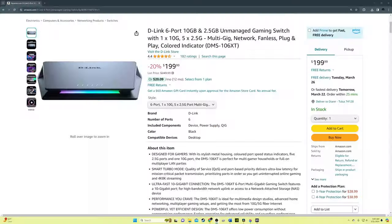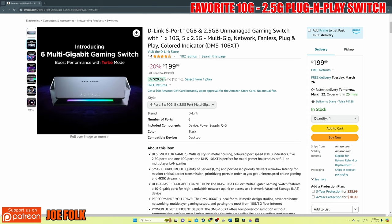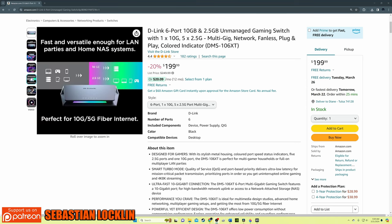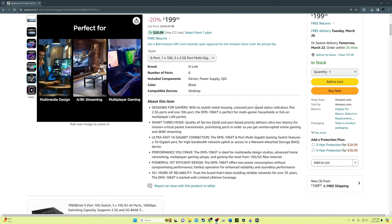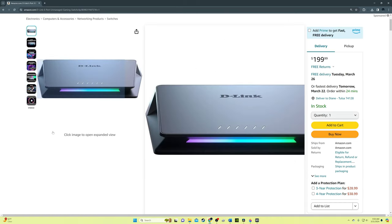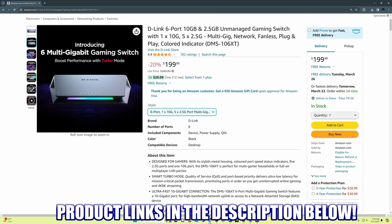The fifth and final switch is the D-Link DMS-106XT 6-port switch. It includes one 10-gig port and five 2.5-gig ports, making it the fastest switch on this list. It's plug-and-play with cool LEDs, and features a Smart Turbo mode that enables QoS to prioritize traffic for gaming and streaming. It's designed for LAN parties and NAS systems — if you have fiber internet, this is a must. It's priced at $200 and product links are in the description below.